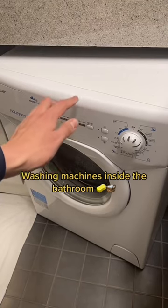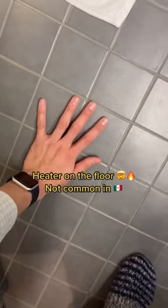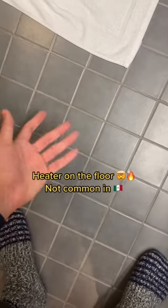Maybe it's useful if you run out of toilet paper. It's also pretty common to find the washing machine inside the bathroom, as many apartments don't have their own laundry room. You can also find a heater on the floor, which is not common at all in Mexico.